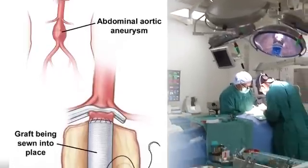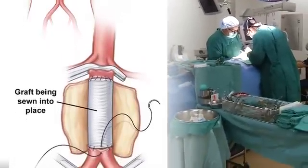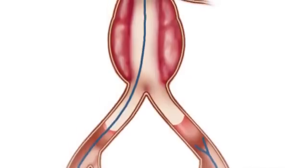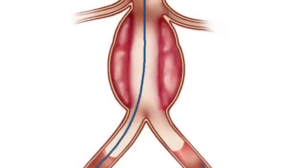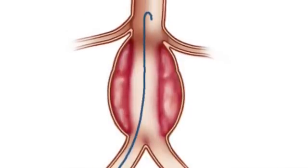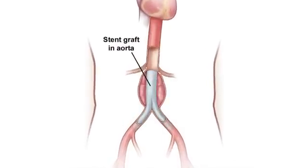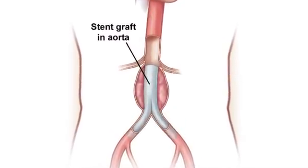In open repair, a section of the aorta is replaced with a synthetic tube through an abdominal incision. Endovascular stent grafting involves smaller incisions in the groin area. The surgeon uses x-ray pictures to guide a catheter to the aneurysm to place a stent. Both procedures strengthen the aorta.